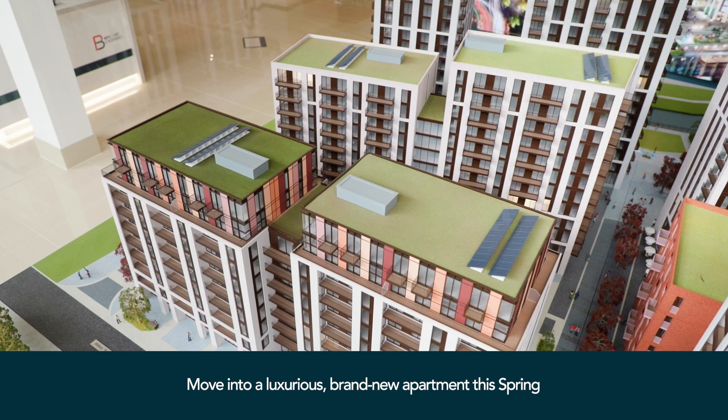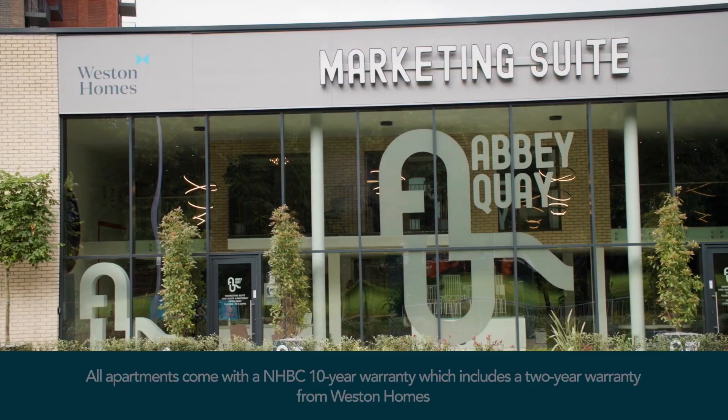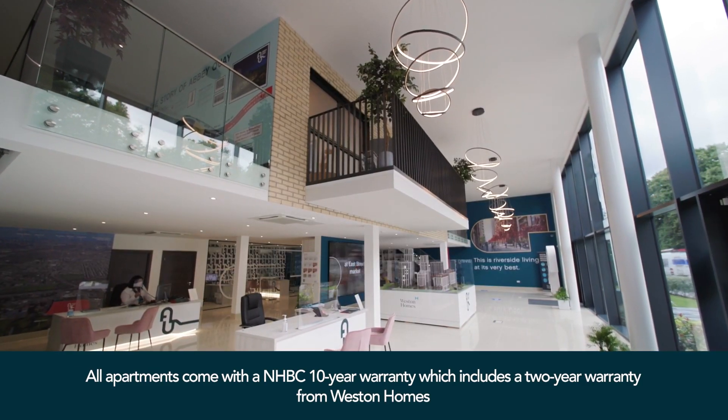Buying from Weston Homes has actually been very easy. I contacted them and within a few days we arranged a meeting at their marketing suite where the specification options were presented to me. Along the process, we routinely exchange emails and phone calls, and Weston Homes always try to manage my expectations.